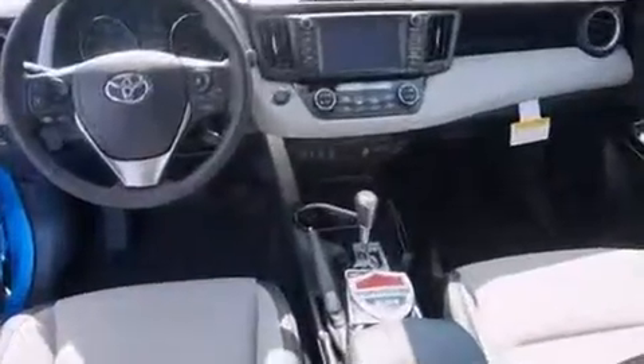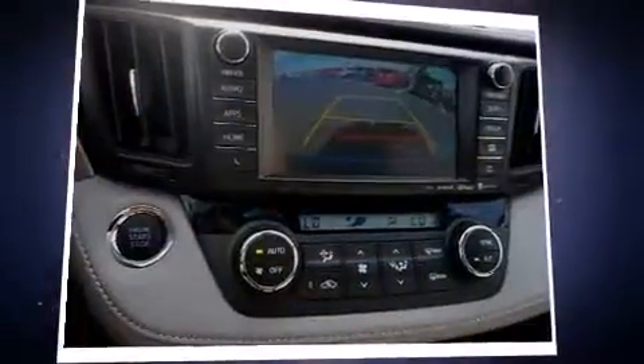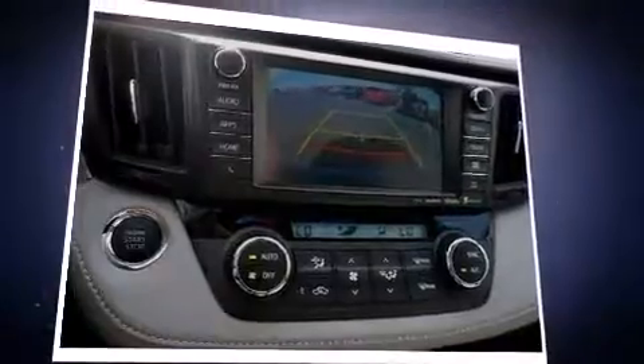Toyota also prioritized safety and security by including dual front impact airbags, head curtain airbags, traction control, brake assist, a panic alarm, and four-wheel disc brakes with ABS.